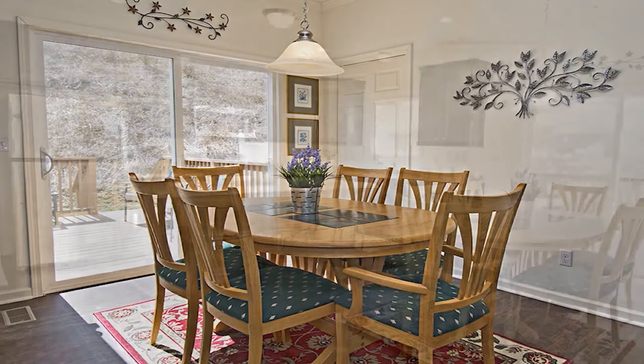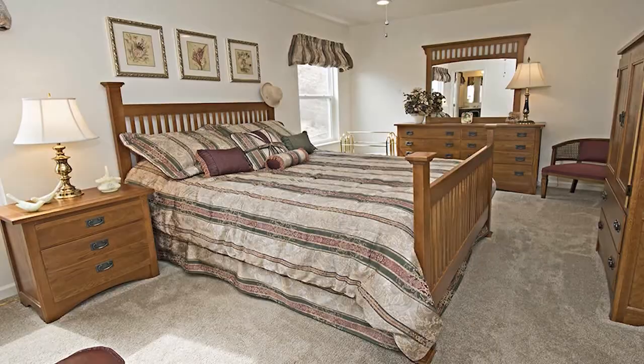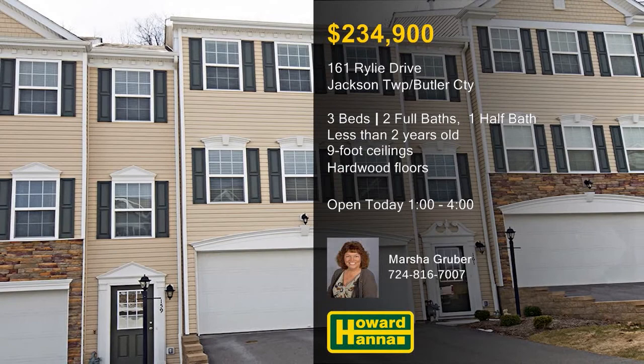Double windows admit natural light to all three bedrooms, and the master suite has a double bowl sink and a large shower. Sliding doors let you venture out to a rear deck, an ideal space for summer entertaining and relaxation. For more information on this cream puff of a residence, meet with Marsha Gruber between one and four.